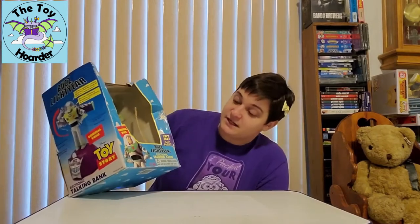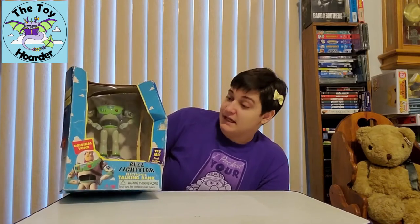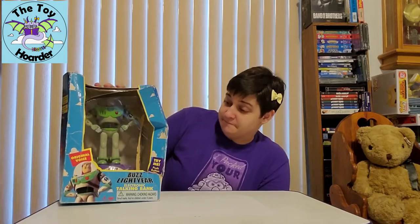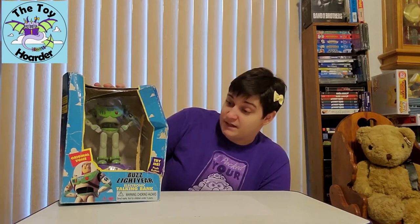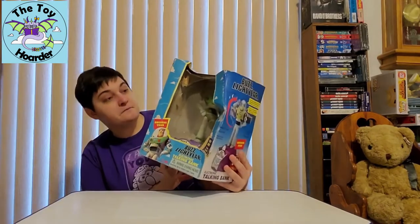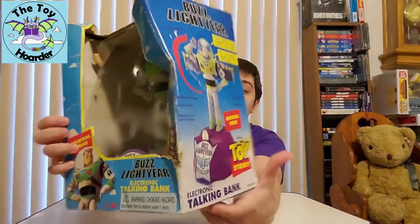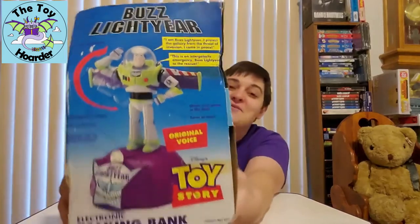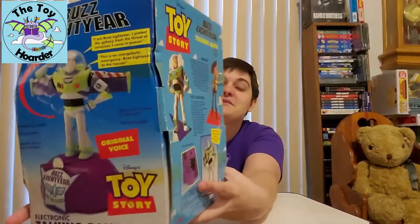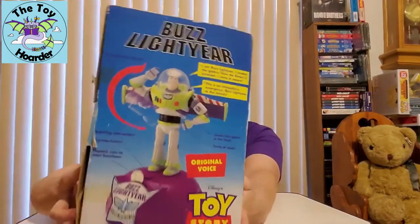This is the Toy Story electronic talking bank — the Buzz Lightyear electronic talking bank. It does have the original voice. He's got some motion. The green trim glows in the dark. He turns at the waist. He's got saluting arm action, a try-me button. You can deposit coins and he'll do stuff when you put the coins in. I'm gonna show you guys the box first. You can sometimes tell if this is the toy you have just by the box and packaging.